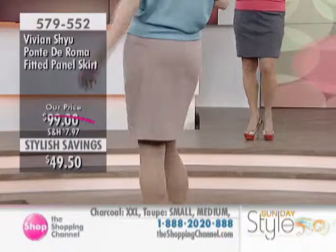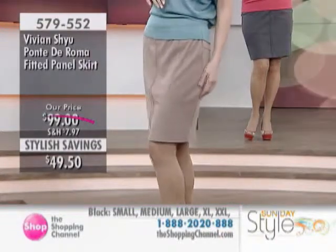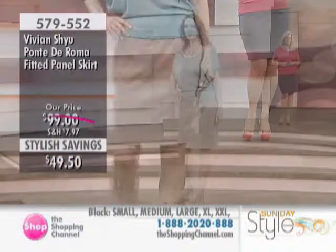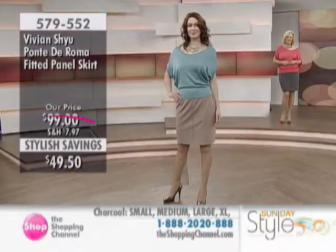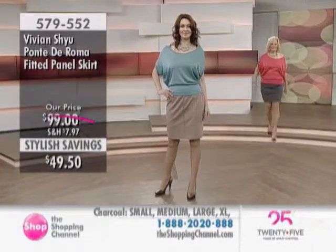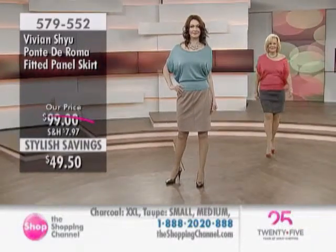As far as this is available, we actually have your choice of the black, the charcoal, or the taupe that you're actually seeing on Irina. The charcoal is actually on Anne, and then your classic black. As you said, when you get that perfect fit, get one in every color.